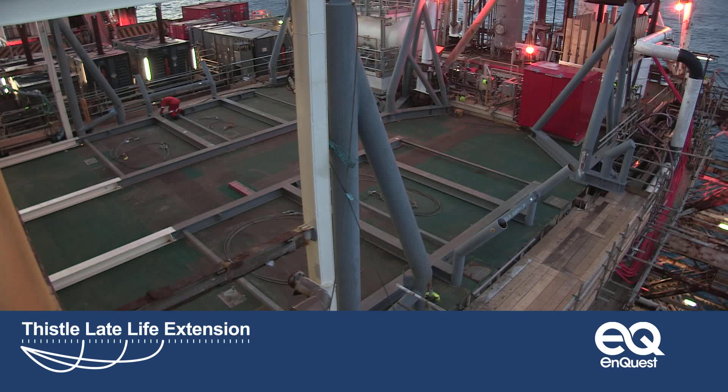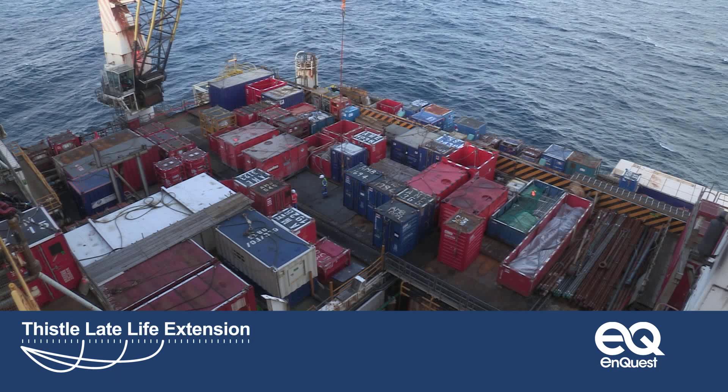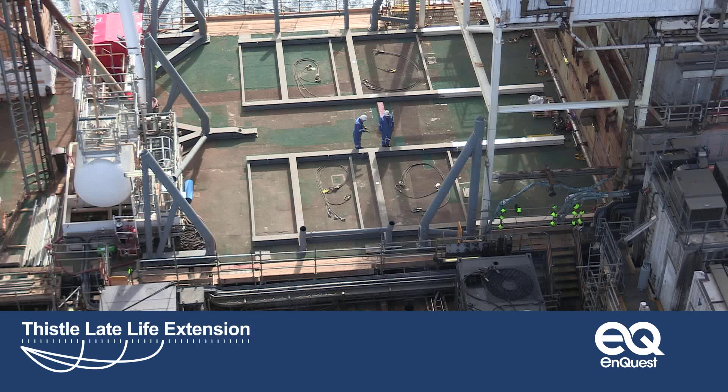Ahead, on the platform itself, work is well advanced to welcome the Harima alongside. To help prepare for its arrival and to ensure the safety of everyone aboard throughout the heavy lift operation, Thistle is down-manned to key personnel. Final safety and operational briefings are completed offshore and onshore. The Thistle platform is ready. As the Harima nears its destination, nothing is left to chance. Thistle crew members make final checks to Module 19, where the generator and LER are to be installed.